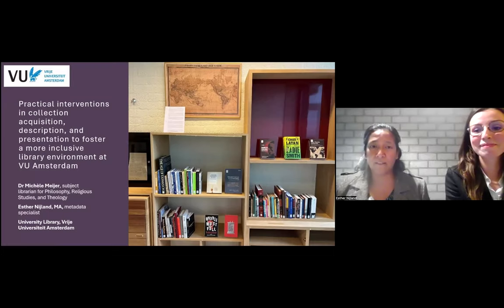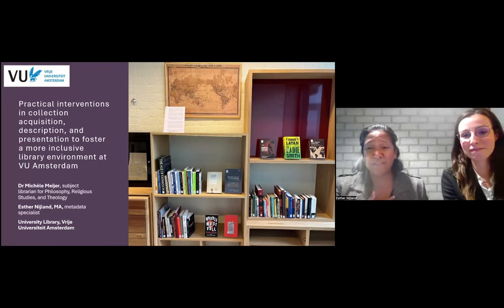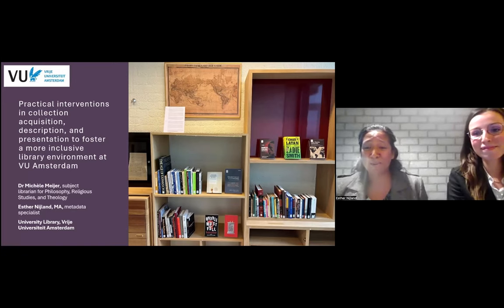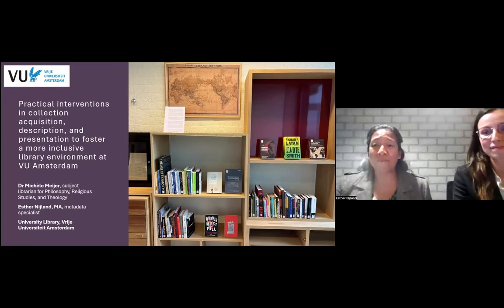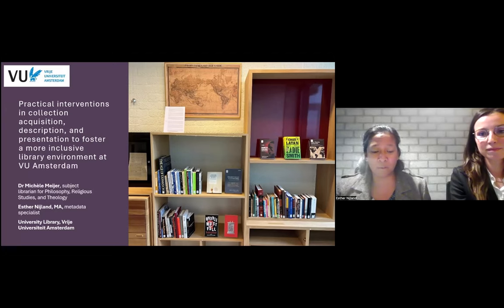I should mention I have a bit of a cold, so if I start coughing badly, my colleague Michelle will take over for me. But hopefully everything goes well. My name is Esther Nyland and this is my colleague Michelle Meyer. Before we start, we would like to point out that we stand here on behalf of our library's working group on decolonisation and collections.